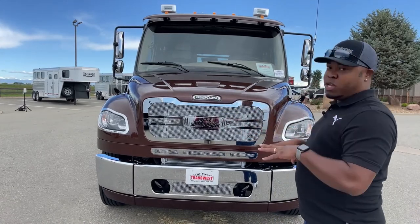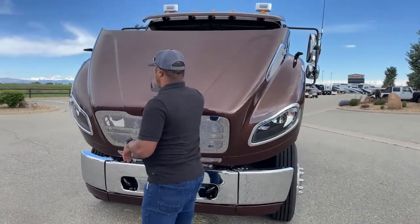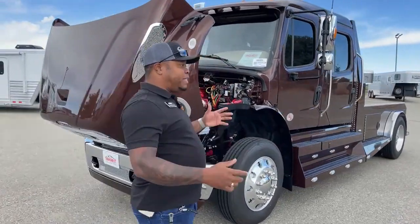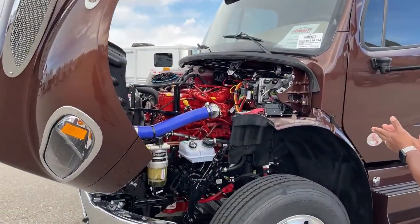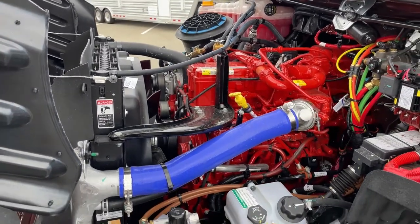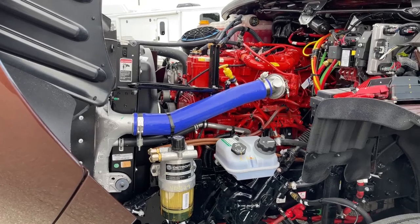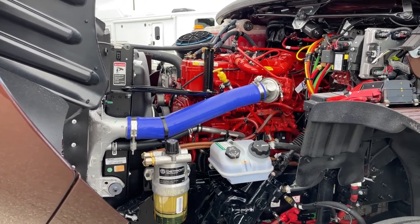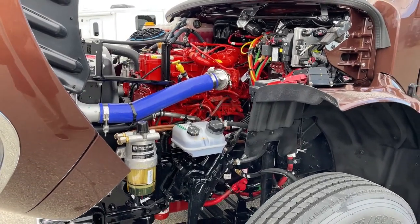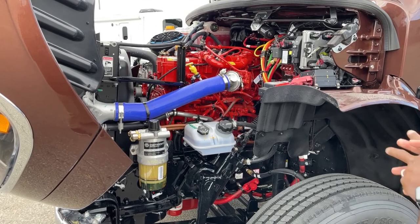We've got tie-downs or strap-downs to keep the hood in place. Right now they're both undone so it's very easy for me to open this hood. There's a nice little handle in the center that makes it easy for anyone to open. We've got a soft-close design, so if a strong wind comes while you're working in there, you'll have enough time to get out before injuring yourself — a little push will close it all the way.